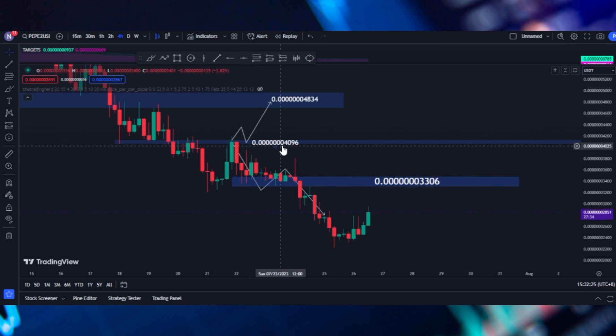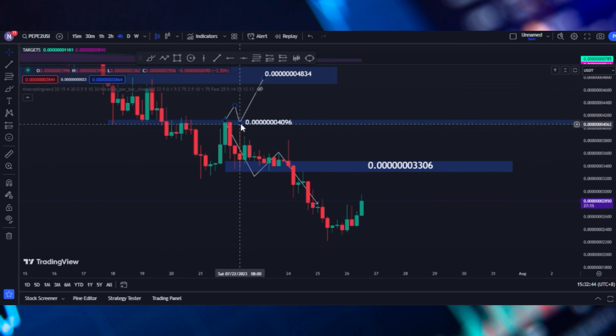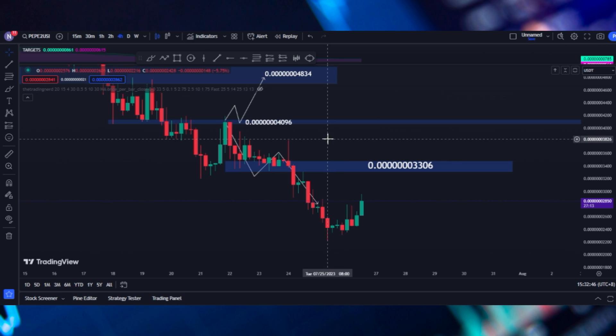I have drawn this from my previous video. I said that there is a resistance at 4096. Price just bounced on this resistance and then came down for like 40%. That is the importance of plotting the resistance because it also gives you an edge on where to sell or buy a crypto asset, and I use this myself all the time as well.